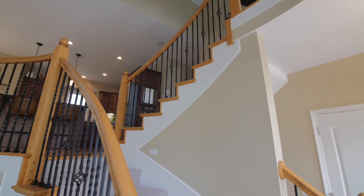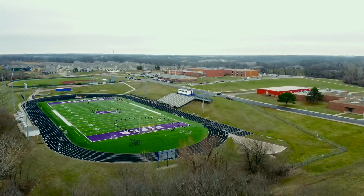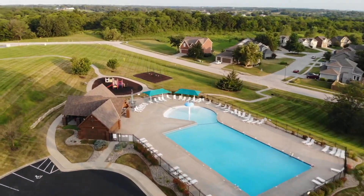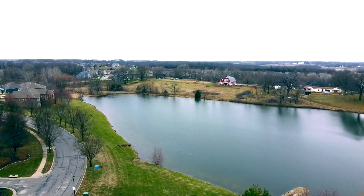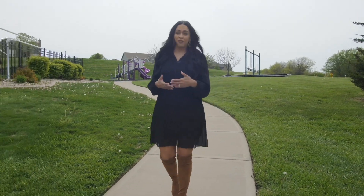Extremely well-maintained home featuring brand new carpet in one of the best neighborhoods around Piper, with a fantastic community, a huge pool to enjoy in the summer, and walking trails. Here in Northridge, every year we have a huge egg hunt for the kids. We also have different events throughout the summer where we have food trucks once a week and you get to know all your neighbors.